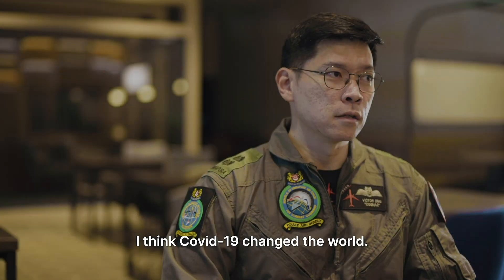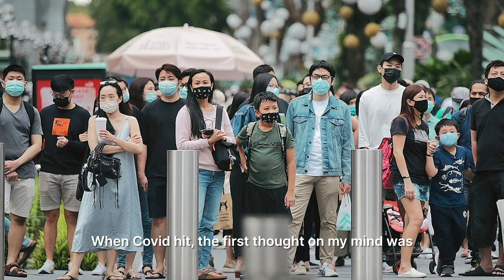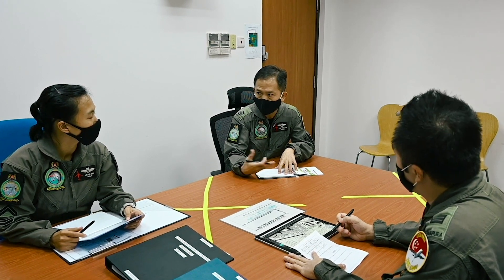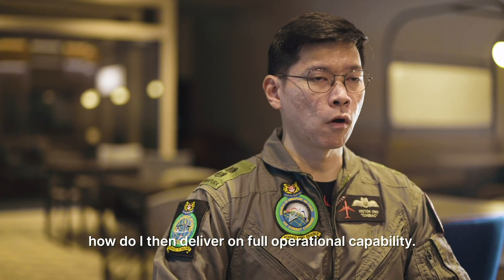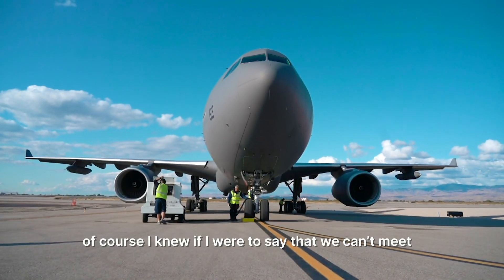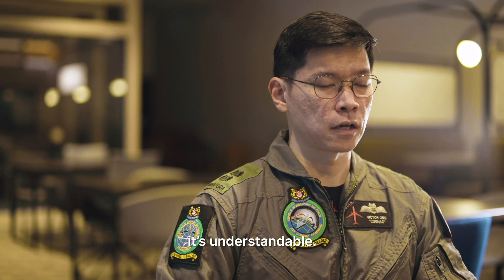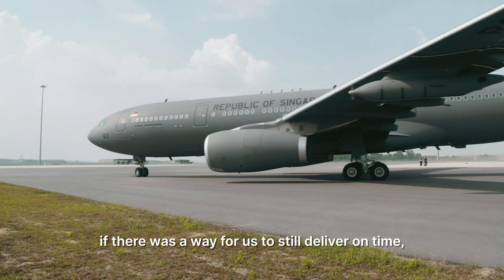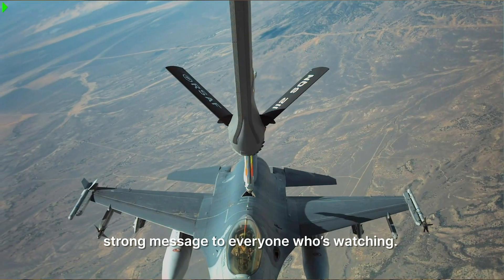COVID-19 changed the world. When COVID hit, the first thought on my mind was how to ensure operational readiness. My second thought was how to deliver on full operational capability because we had a timeline to meet. Of course, I knew that if I were to say we can't meet the timeline because of COVID-19, it would be understandable. But my other thought was that if there was a way for us to still deliver on time despite COVID-19, that would be a very strong message to everyone watching.